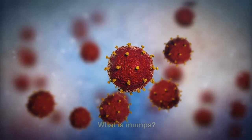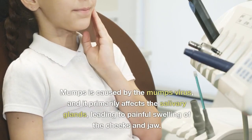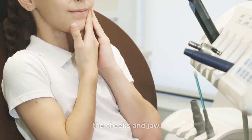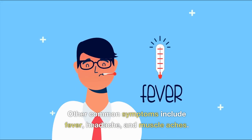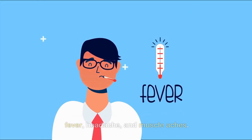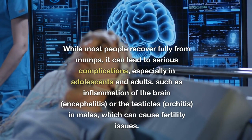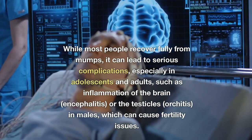What is mumps? Mumps is caused by the mumps virus, and it primarily affects the salivary glands, leading to painful swelling of the cheeks and jaw. Other common symptoms include fever, headache, and muscle aches. While most people recover fully from mumps, it can lead to serious complications, especially in adolescents and adults.